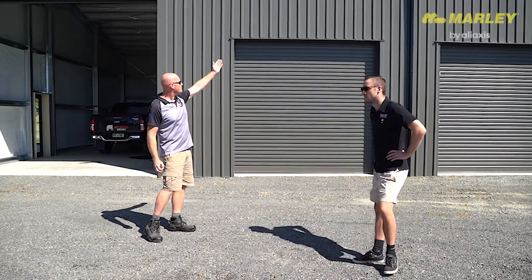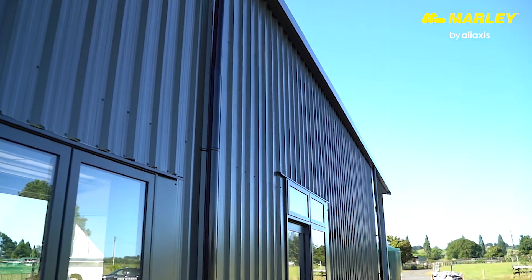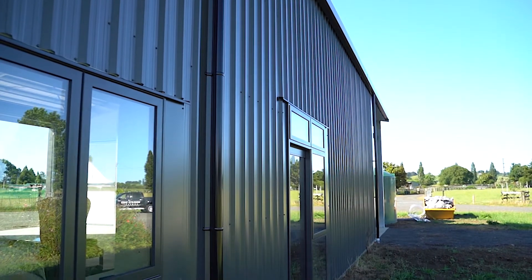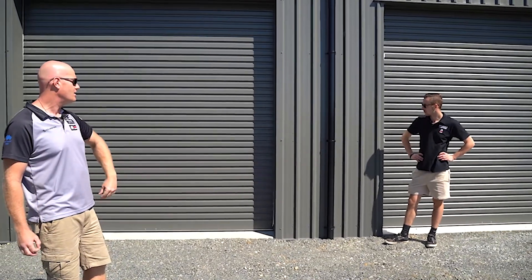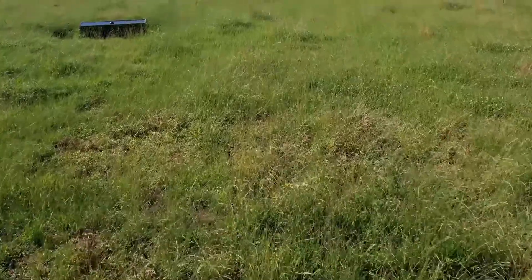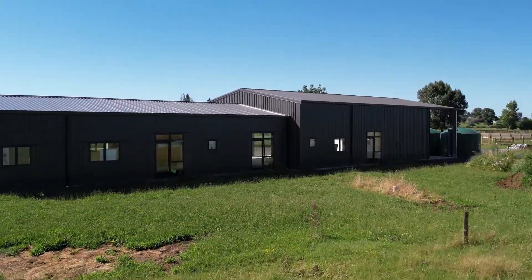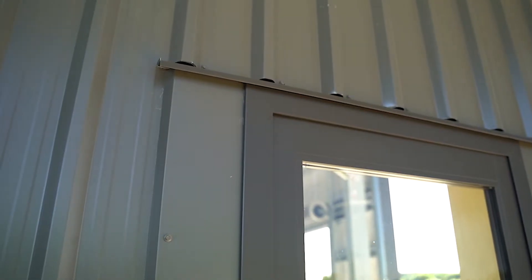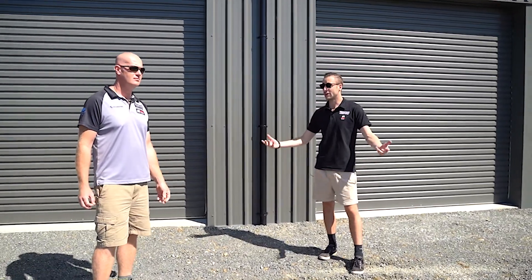We've got these amazing Marley downpipes in black and they're looking really sharp. We're always a fan of the coloured downpipes — they can really add to the shed. What's the colour of this shed Sean? The whole shed is made out of thunder grey T-rib cladding, and the joinery is a little bit different — they've gone with iron sand around the outsides, just a little bit of contrast between the two colours. I think it looks amazing.